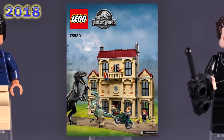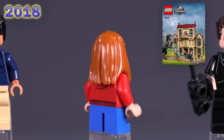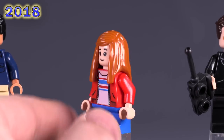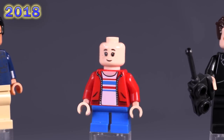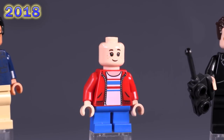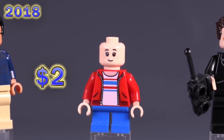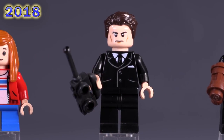Now we've jumped up to one of the stranger and more interesting sets from all of Jurassic World — the Indoraptor Rampage at Lockwood Estate. Really long title, lots of figs. The first one up is Macy Lockwood; her face is a little bit rare, also belonging to Lex Murphy later. The torso print is exclusive to just this character — not a bad casual print, though nothing pops out as particularly amazing. She's very cheap, most of these figs are two bucks.